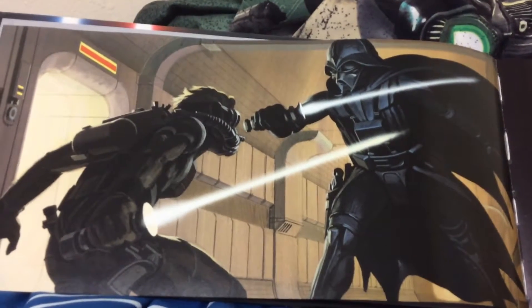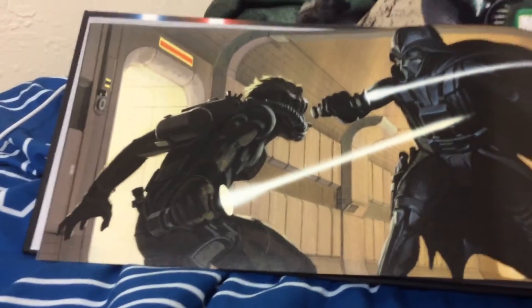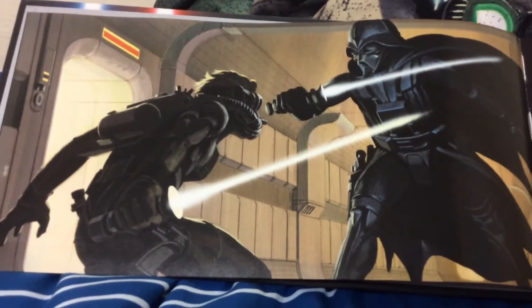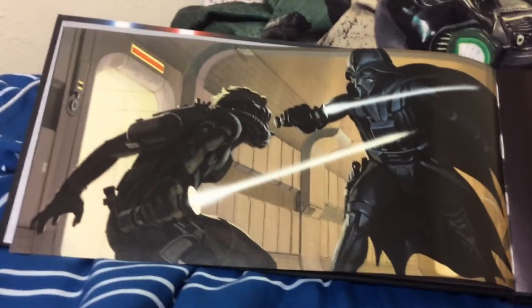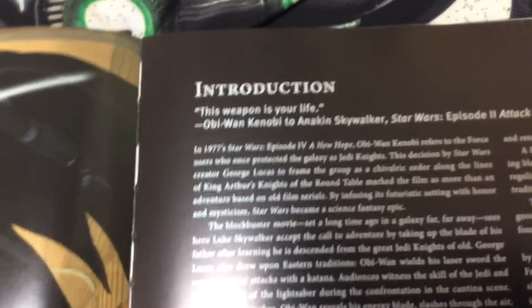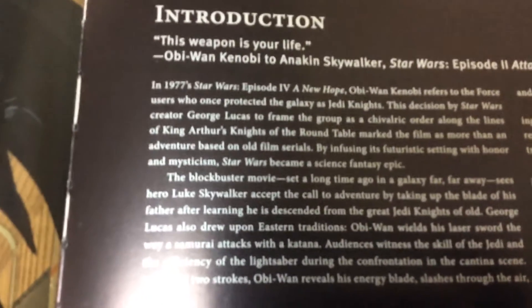Such a beautiful design — very fancy indeed. I believe they made a little character thing for this. Introduction: 'This weapon is your life.' — Obi-Wan Kenobi to Anakin Skywalker, Star Wars Episode 2: Attack of the Clones. I won't read this entire thing but I will definitely show you.